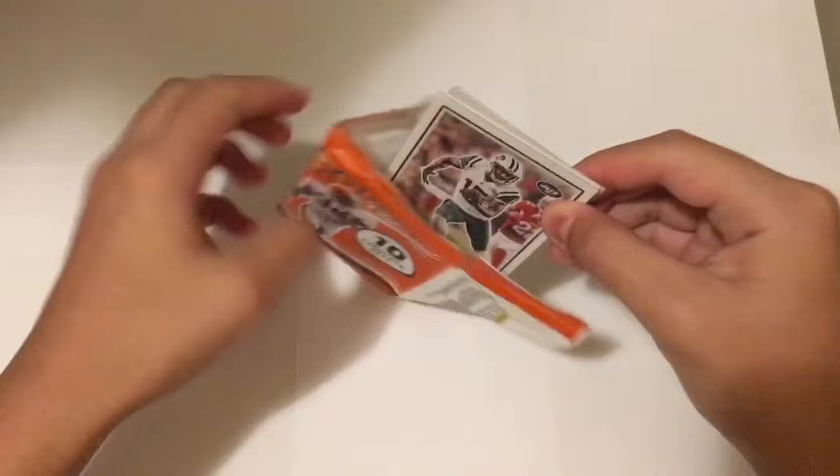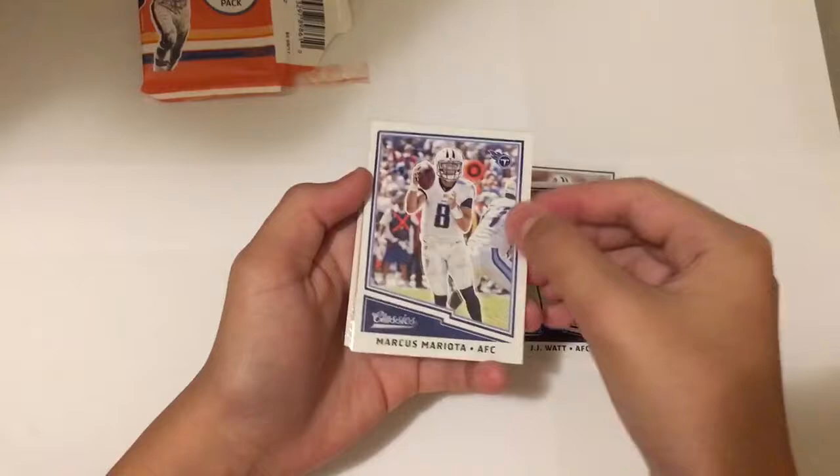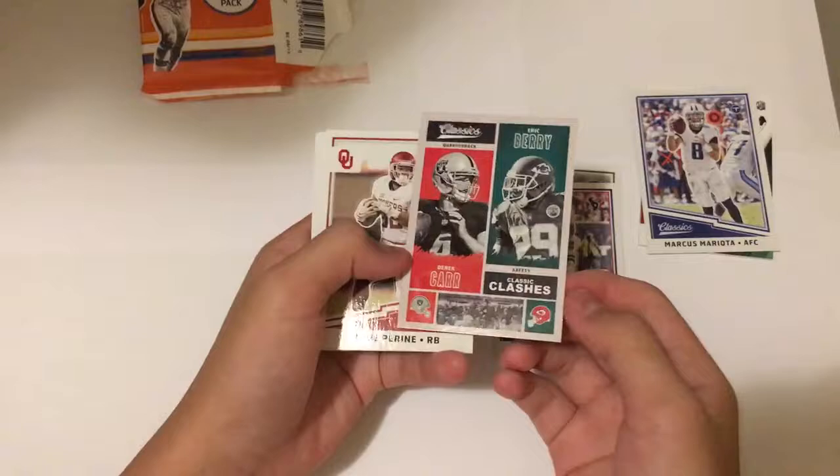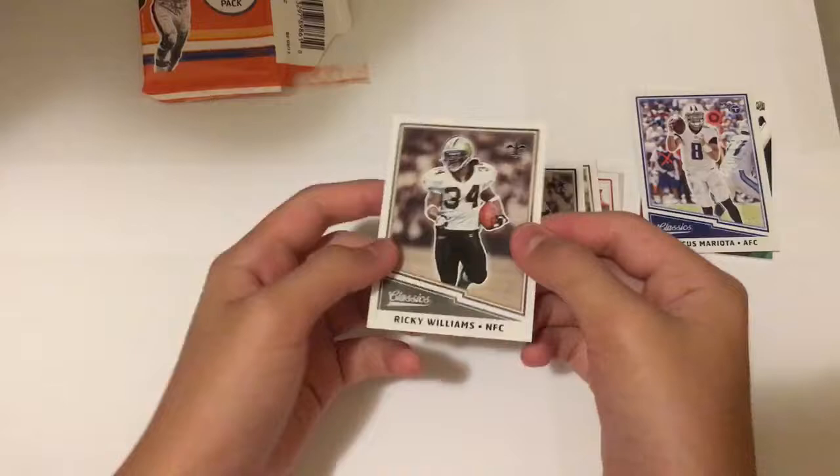Okay, remove the pack — got Brandon Marshall, J.J. Watt, Marcus Mariota. This year the base cards are glossy. We have our hit right here, we'll save that for last. We have Classic Clashes between Derek Carr and Eric Berry — nice looking insert. Semi Perrine, Brian Urlacher, Rod Woodson, Roger Staubach, and Ricky Williams to finish the base cards off.